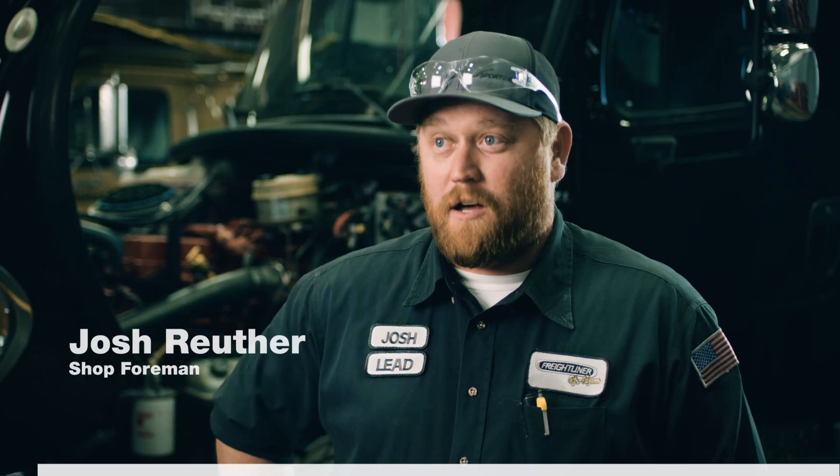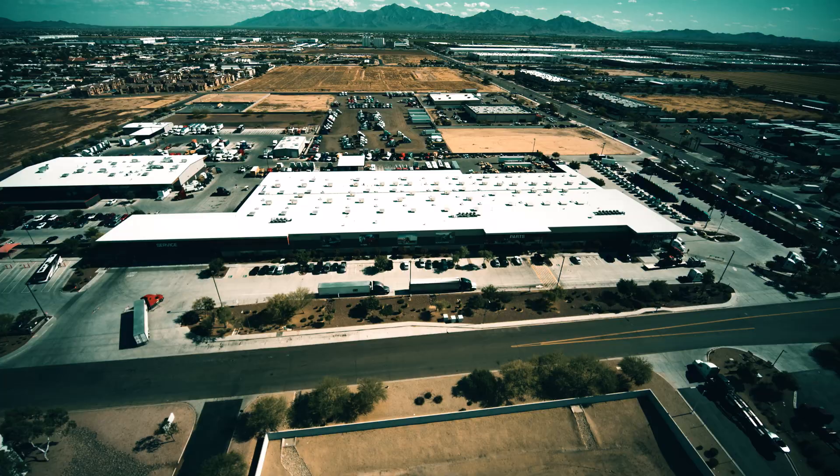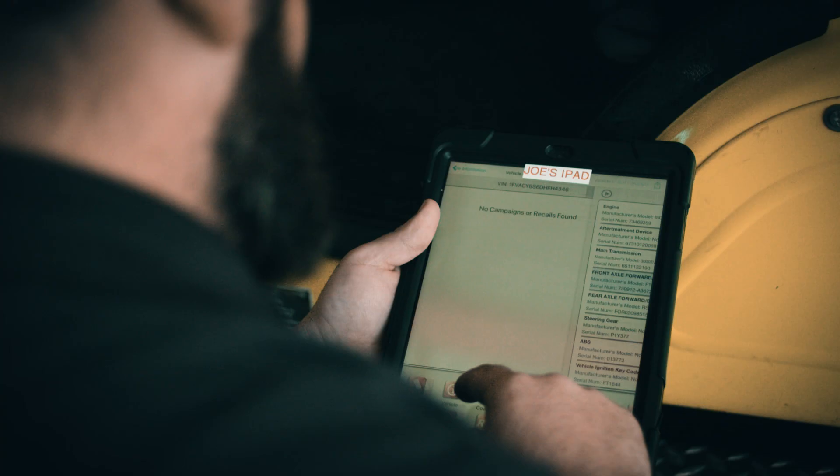In our shop we see a lot of the medium-duty Cummins. We've been using Guidance here at Velocity for about two years — we were one of the pilot stores. I don't think there's a system out there that's like Guidance. Guidance is the tool now for Cummins Forest.